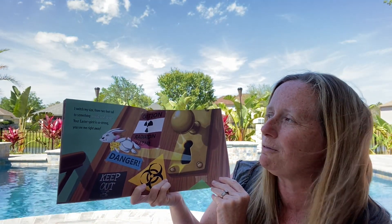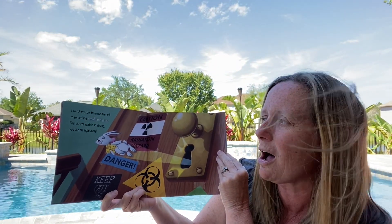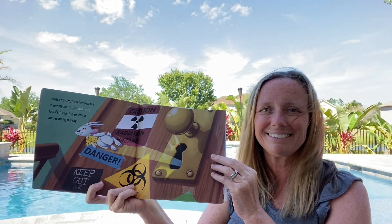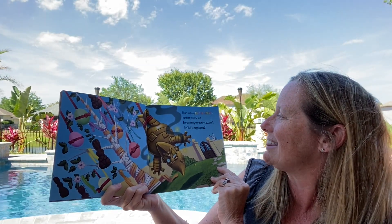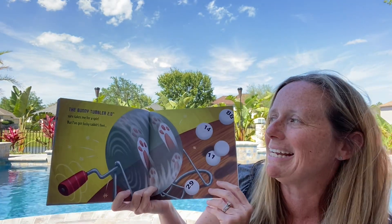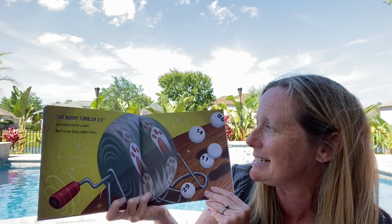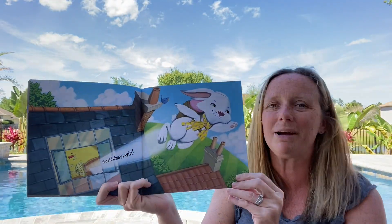I switched my size from two feet tall to something small and gray. Your Easter spirit is so strong, you see me right away. I leave so many Easter treats, no children will be sad. But when they see that I've escaped, they'll all be hopping mad. The bunny tumbler 2.0 sure takes me for a spin. But I've got lucky rabbit's feet — I know I'll always win.